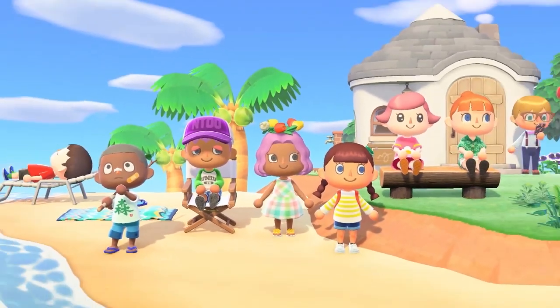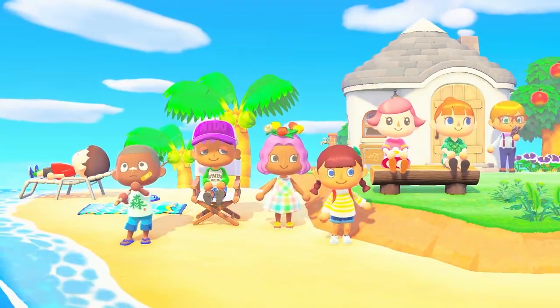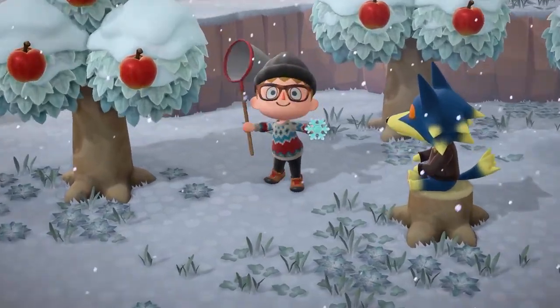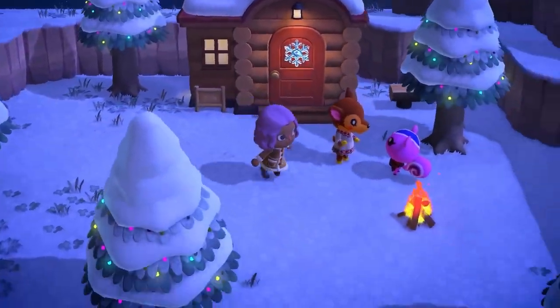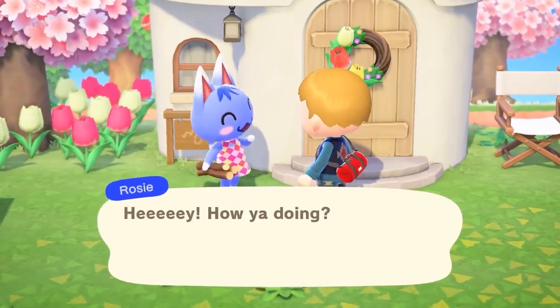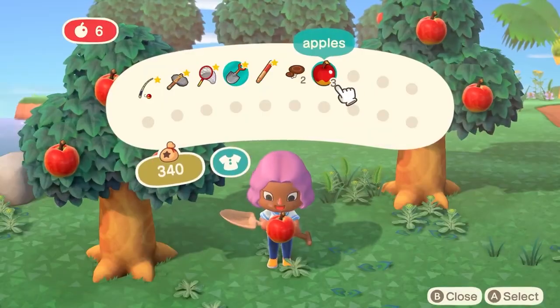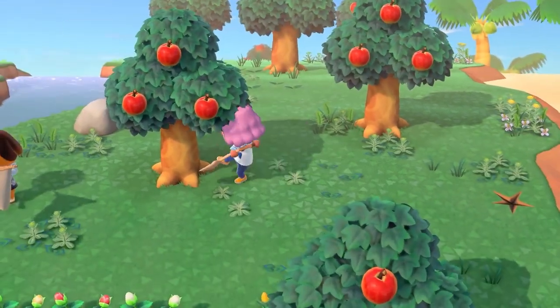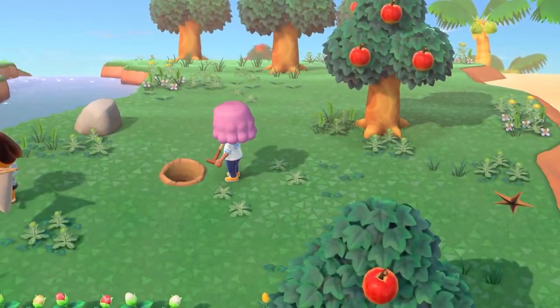One thing everyone seems to be going crazy about is that animal villagers are now able to wear long sleeves. Before, any pattern given to an animal resulted in it just being a basic short sleeve t-shirt. Now they'll be able to wear full coats in winter and not look like they're trying to tough out the cold, giving us a few more fashionable options for our animal villagers.